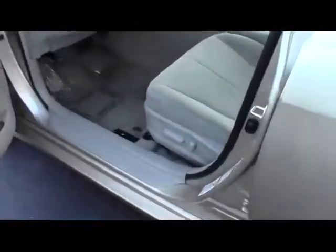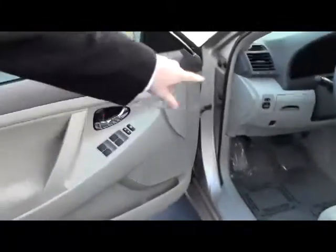You do have your 8-way power driver seat, power windows, power locks, and power mirrors. Be sure to ask to see the free Carfax report and mechanical inspection sheet.